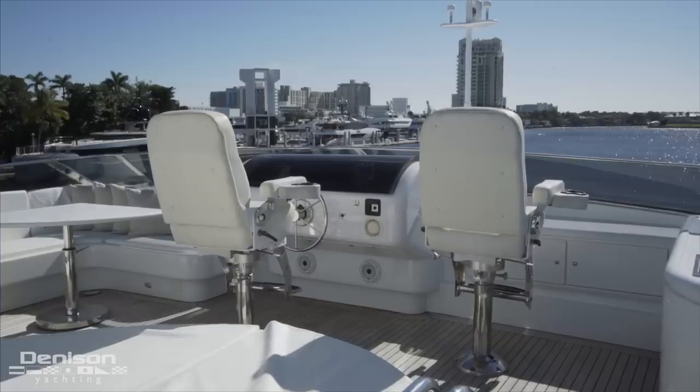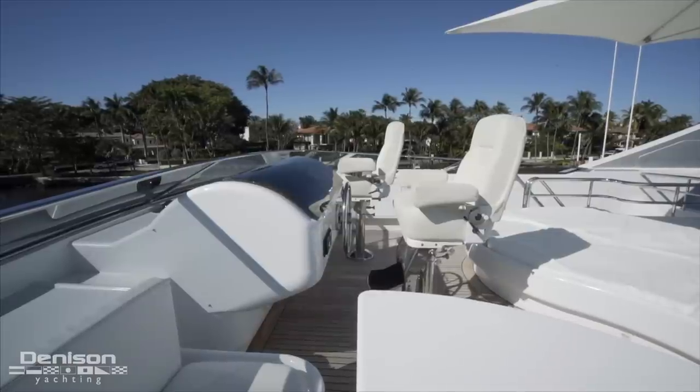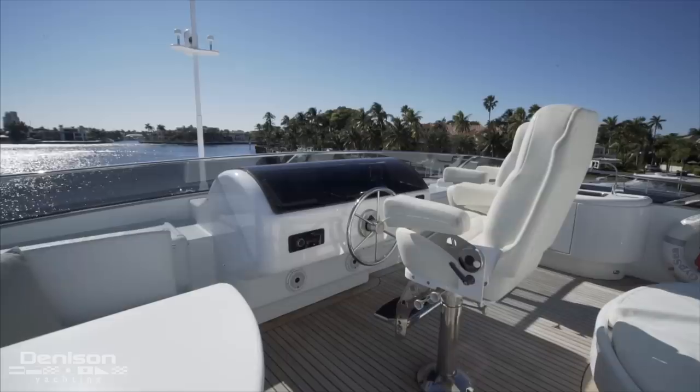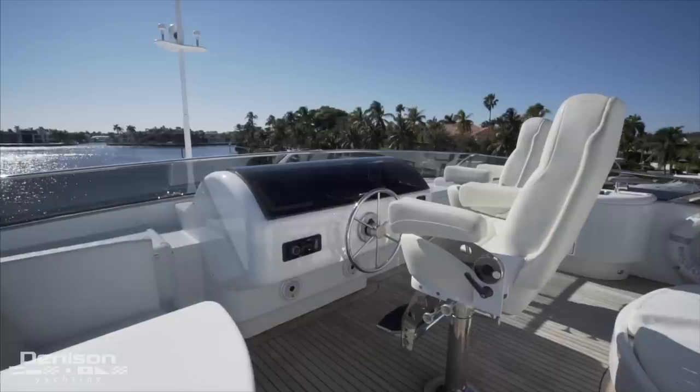Rounding out the sun deck is the upper helm, which has been outfitted with two STID helm seats that face the electronics. To add an extra level of protection, an acrylic cover slides over the navigation equipment and protects them from the elements when not in use.